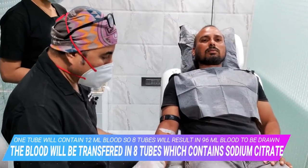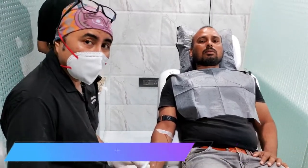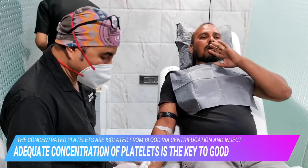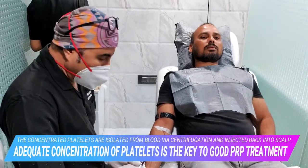That makes about 12 ml per syringe. So 12 ml per syringe into 8 tubes is about 96 ml — that is what we normally draw to get a good quantity of PRP.